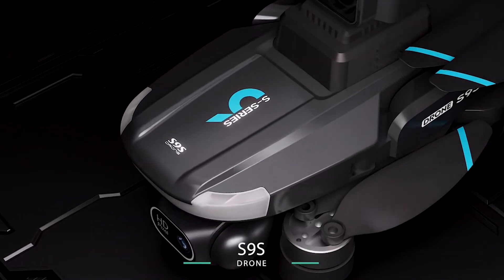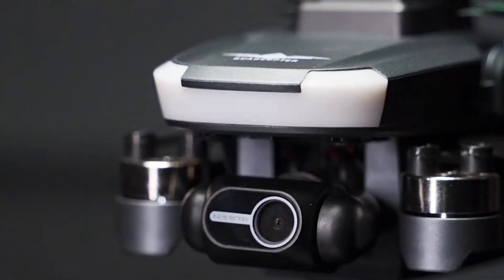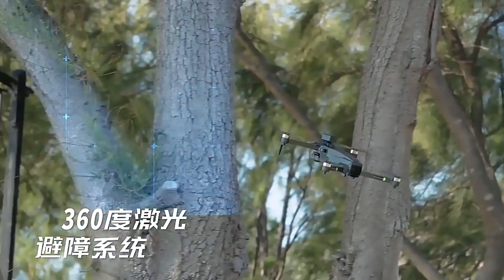Welcome to our latest video where we bring you the top 5 best drones on AliExpress under $100. Whether you're a beginner looking to get into the world of aerial photography or an experienced pilot on a budget, we've got you covered with some incredible options that won't break the bank. So sit back, relax, and let's explore the world of affordable drones together.